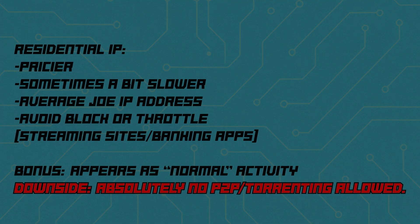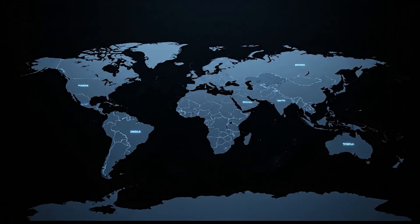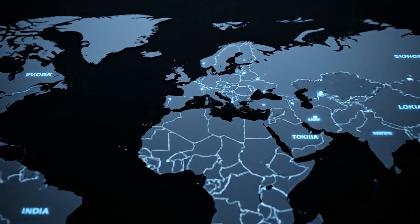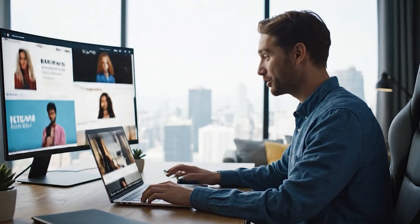Absolutely no P2P torrenting allowed. If you do need a static IP, you can grab one directly from your Windscribe account, but you've got to have unlimited data on your account first. We've got locations worldwide, and once you pick one, it's yours whenever you connect. On top of that, you can enable port forwarding, which lets you host services, run game servers, or access devices back home from anywhere. In nerd terms, this ain't just a fixed IP — it's a network weapon.